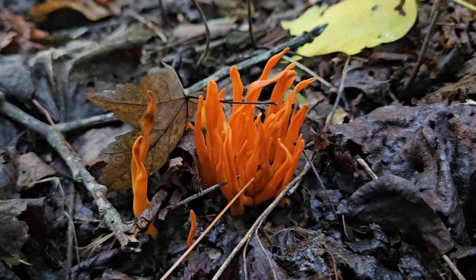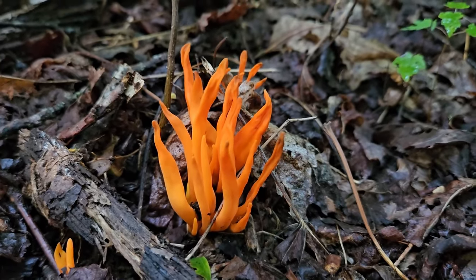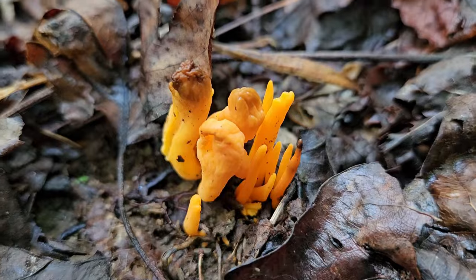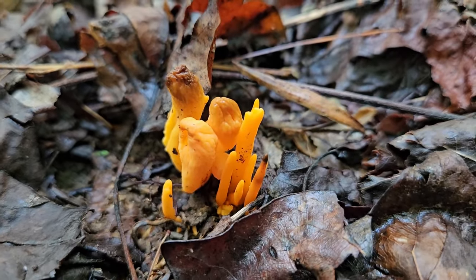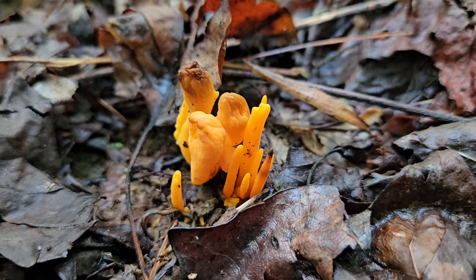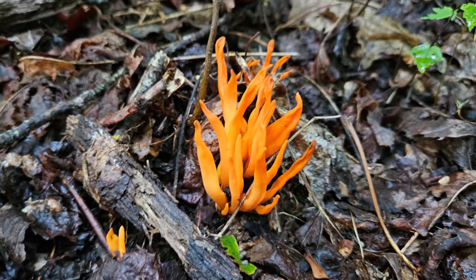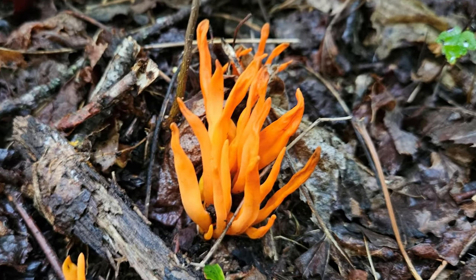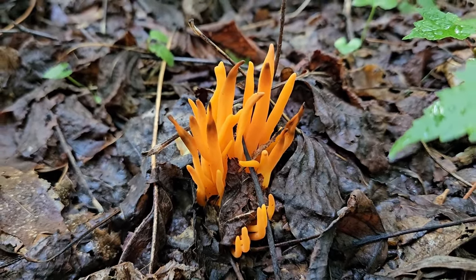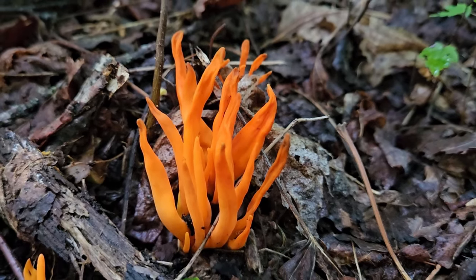Coral fungi get their name because they look just like corals in the sea or ocean, and sometimes on these close-ups, without the leaves in the background, you'd be hard-pressed to tell if this was in a terrestrial or aquatic environment. There are many different species of coral fungi and they come in many different colors, from orange to yellow to purple and everything in between. Originally all of these were put in a genus called Clavaria, but through genetic testing and DNA analysis we now realize they're not as closely related as we thought, and they're now placed in many different genera — but still collectively called the coral fungi.